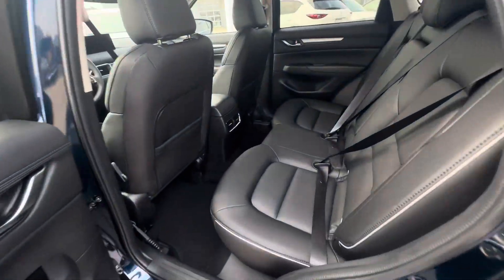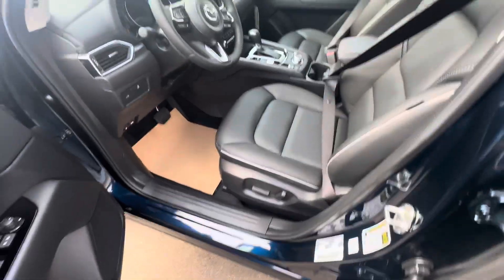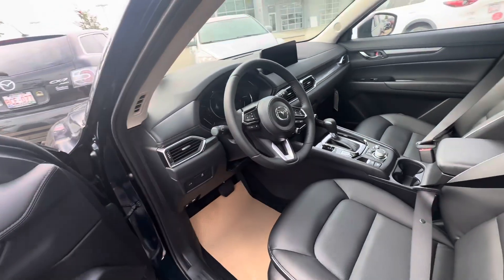I'll show you the space in the back seats — absolutely phenomenal. You also have blind spot monitoring in your side view mirrors. Power heated leatherette seats, heated leather-wrapped steering wheel, automatic headlights, and automatic high beams as well.